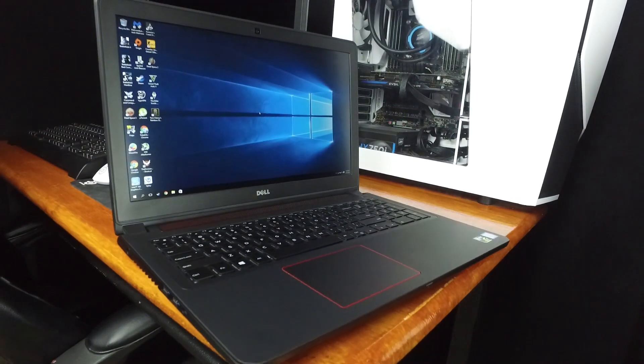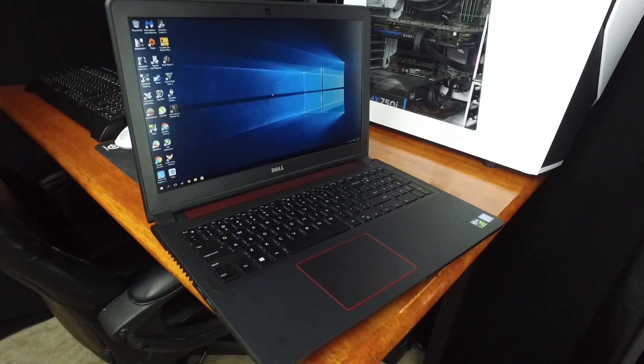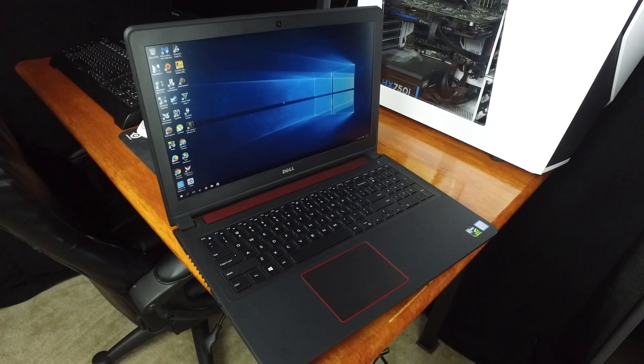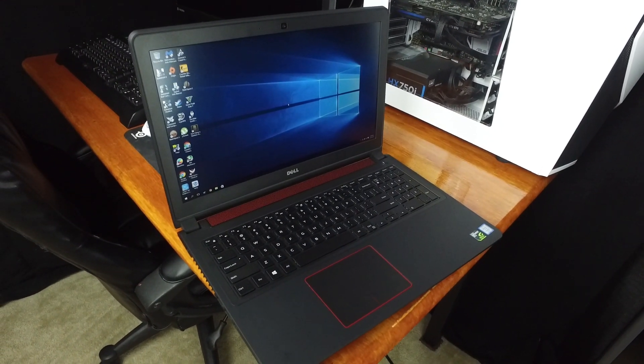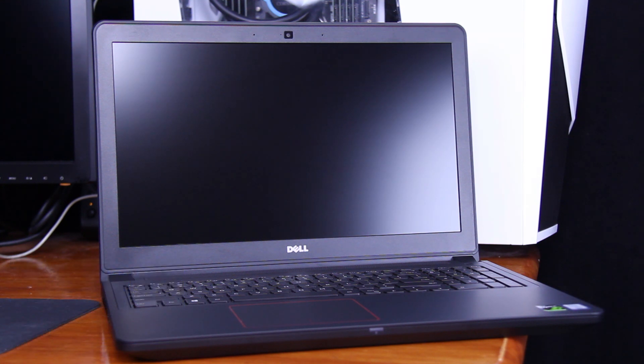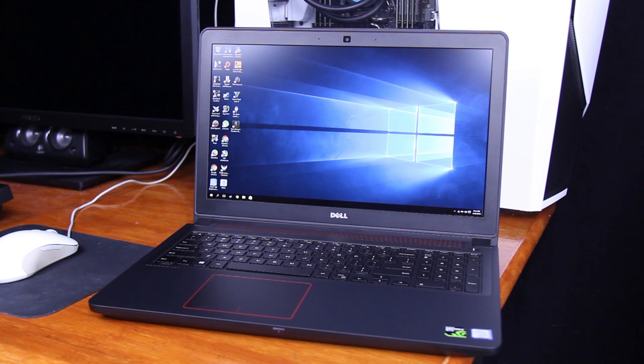What is up guys, Faded here and welcome back to the channel for another video. Today I have a quick update for you on the Dell Inspiron 15 7000 series gaming laptop. I already have a review of this laptop up on the channel, so go check that out before watching this video. I just want to give those of you who are still thinking about getting this laptop an update on things I've noticed after using this PC for a solid 6 months, 4 of those being my daily driver.